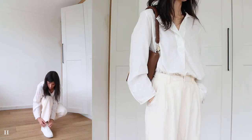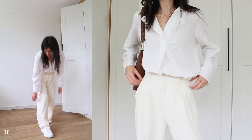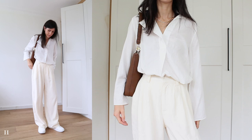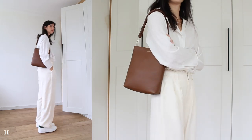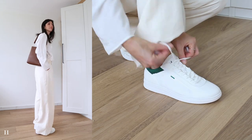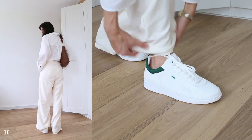Another way to wear the V Prime sneakers, this time with fluid draped trousers. This outfit feels smart enough to wear to a casual office while still meaning business and being comfortable. Also a reminder that white and cream can and do go together well — it comes off looking really bright and fresh. For some extra warmth I finish the outfit off with a tan shoulder bag.